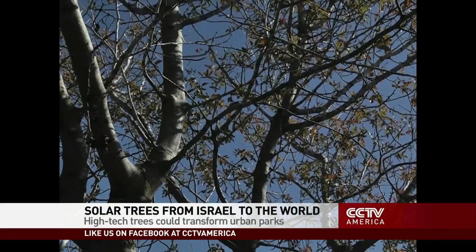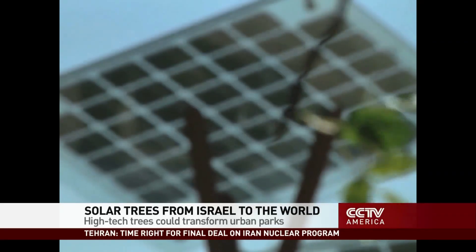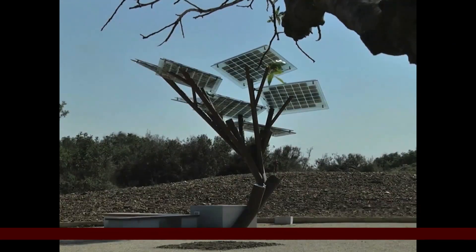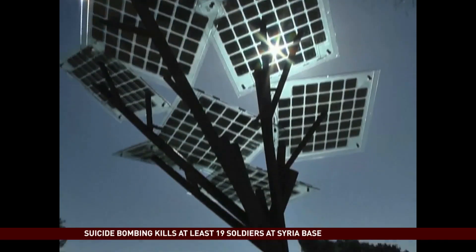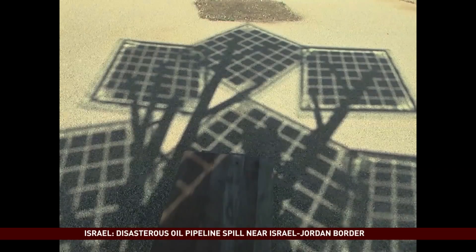There's an old saying: money doesn't grow on trees. But in our high-tech times, what does grow on trees is energy. The e-tree looks like a real tree, but instead of branches, solar panels jut out strategically to harvest the sun's energy, providing electricity, USB power, Wi-Fi, and shade.